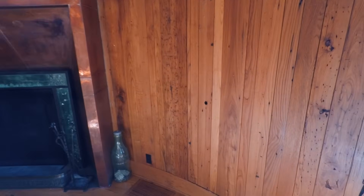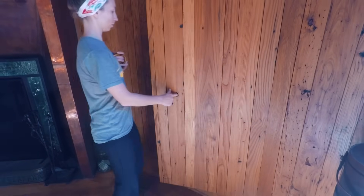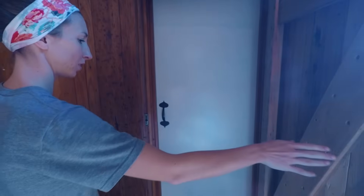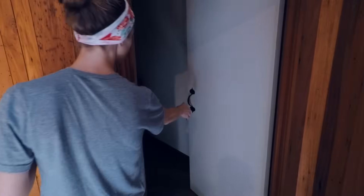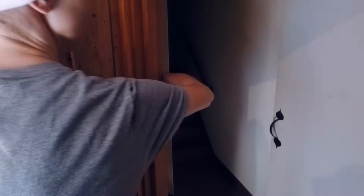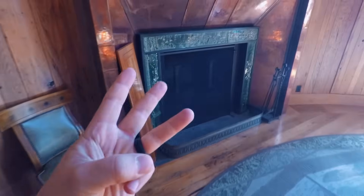That little door is up at the top right up there. If you come over to this wall there's a little hole right there — whoa — and there's another door. That will take you to the mirror door where we were before. So far we have three fireplaces.